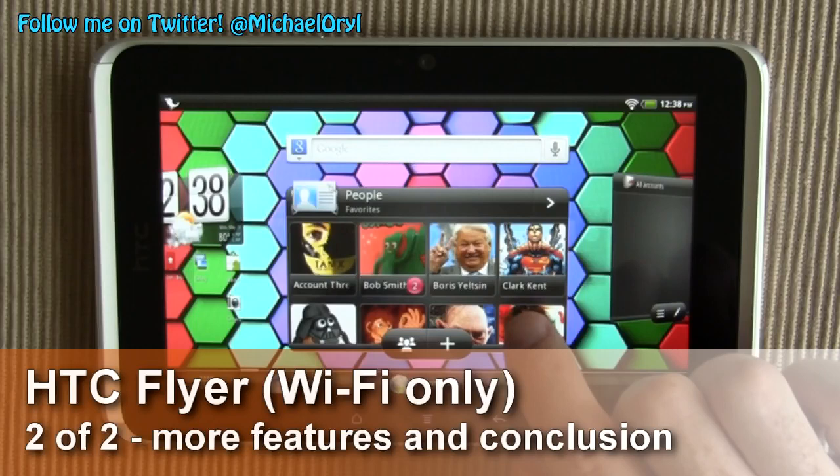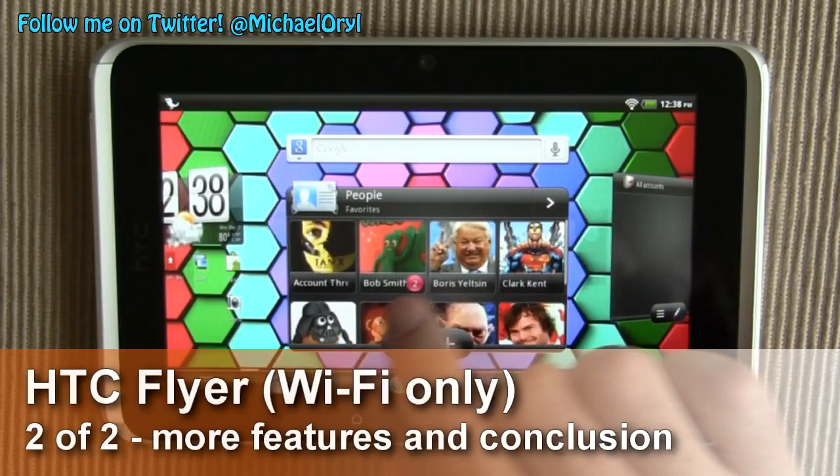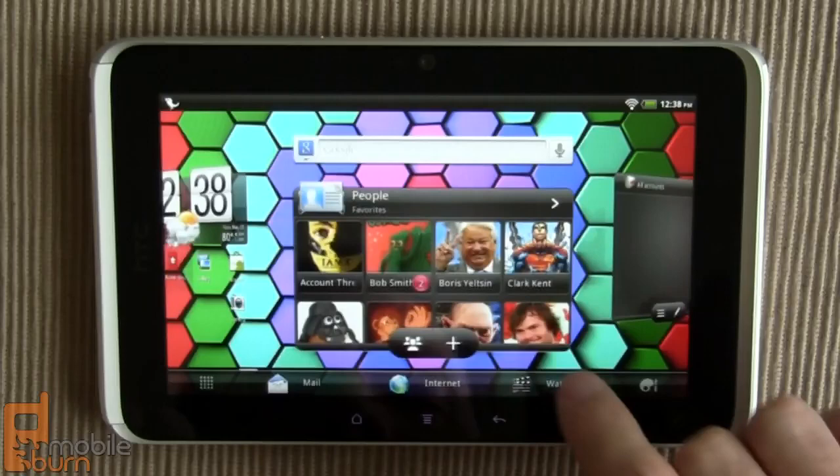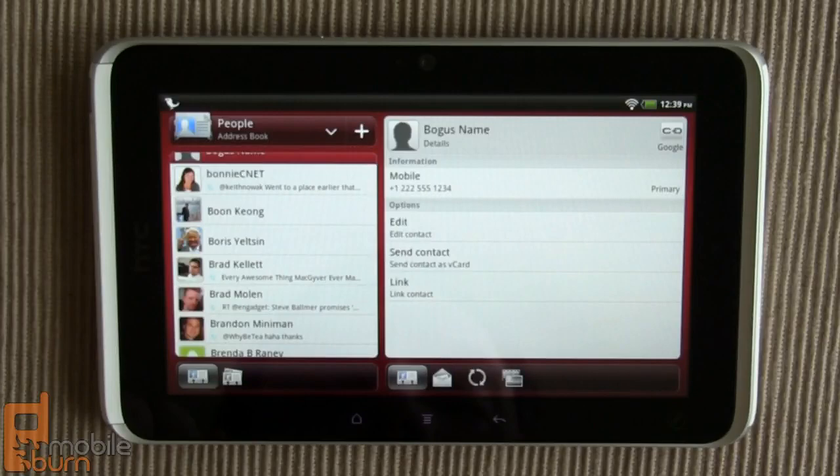This is the HTC People widget, their version of contacts. You can see their notifications when a contact has messages that are unread. Unfortunately, tapping on one does not bring up the appropriate contact, so it's not of much use if you tap on something and you don't get the contact you're looking for.